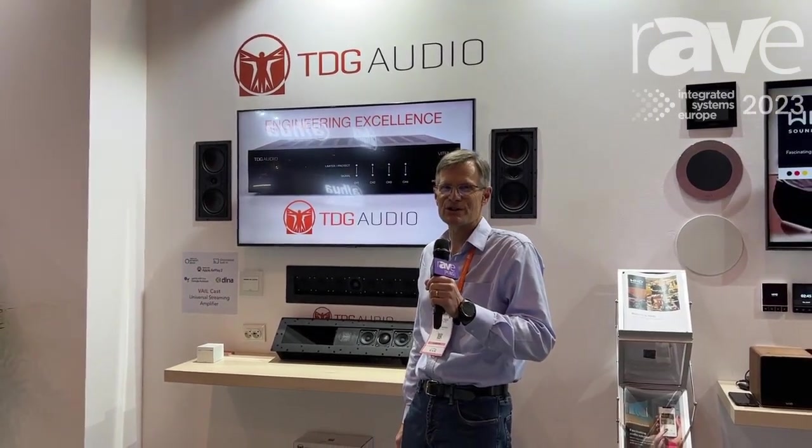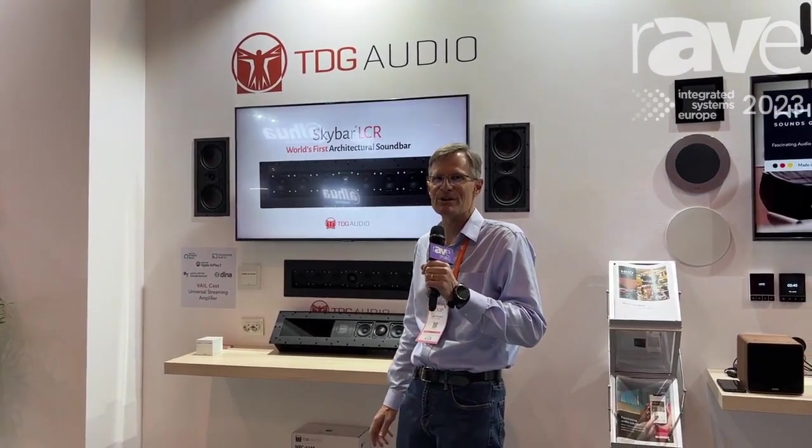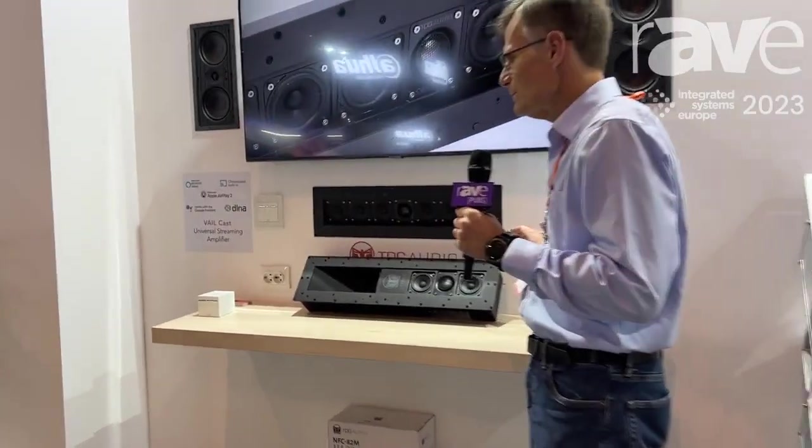Hi, this is Jeff Francisco, President and CEO of the DaVinci Group. I'm here at ISC 2023, and we're featuring our SkyBar system. SkyBar is quite a unique system.